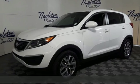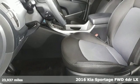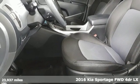Here's a 2016 Kia Sportage. If you're going to be a city dweller, you might as well be an urban adventurer in this Sportage.